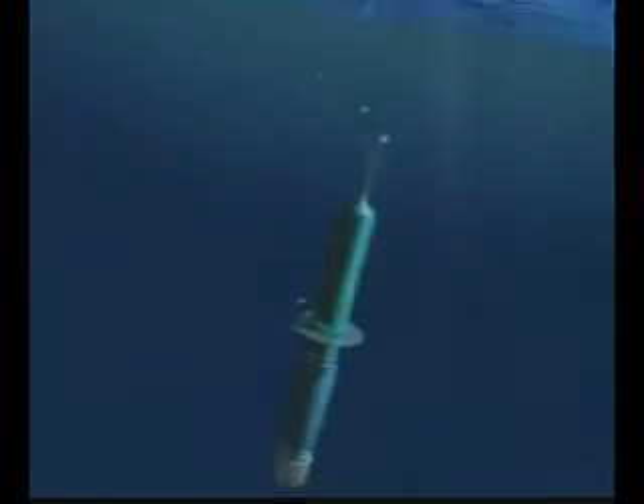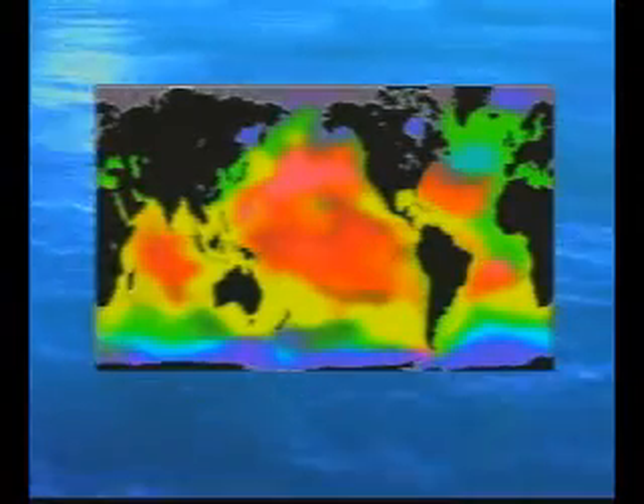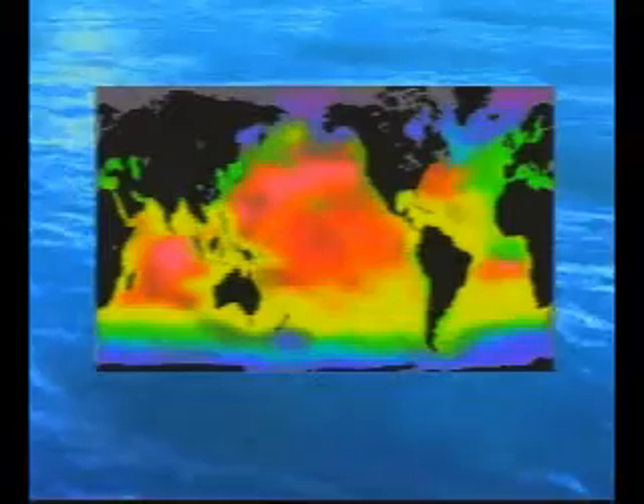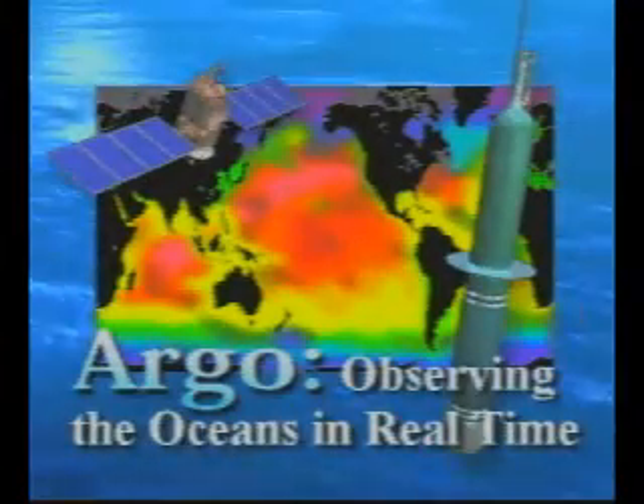After a short period the float is ready for another cycle, a process it can repeat for more than five years. With 3,000 floats in a global network, the Argo program will supply real-time ocean data for immediate use in research and operational forecasting of marine and climate conditions worldwide. Argo — observing the oceans in real-time.